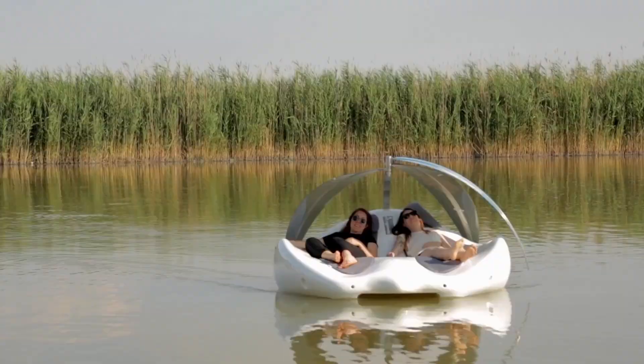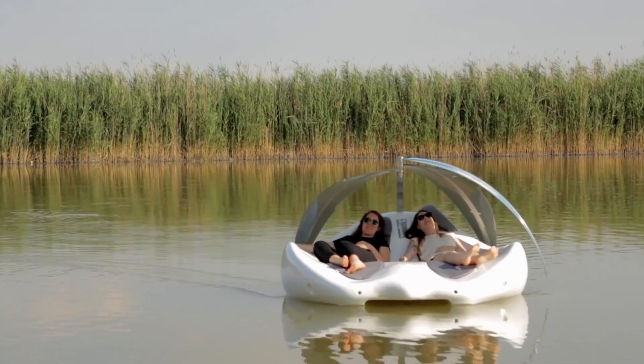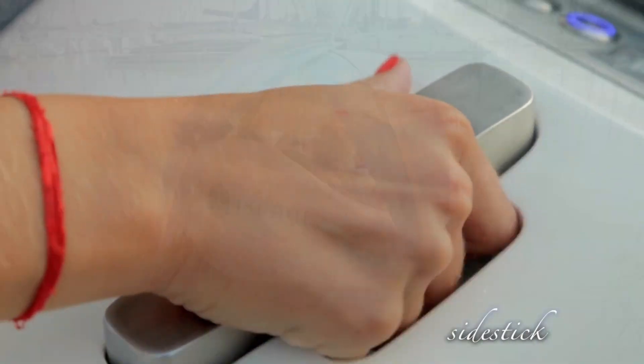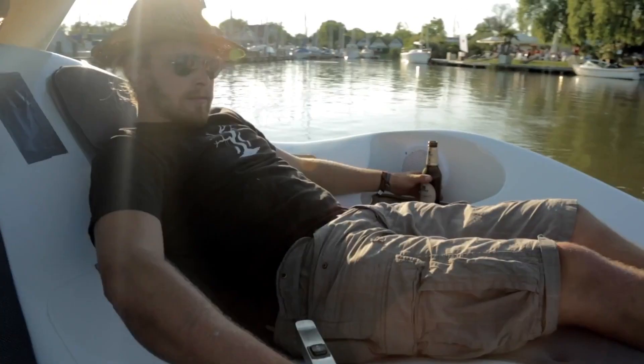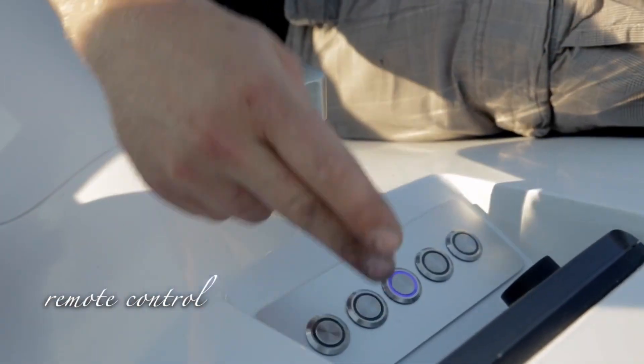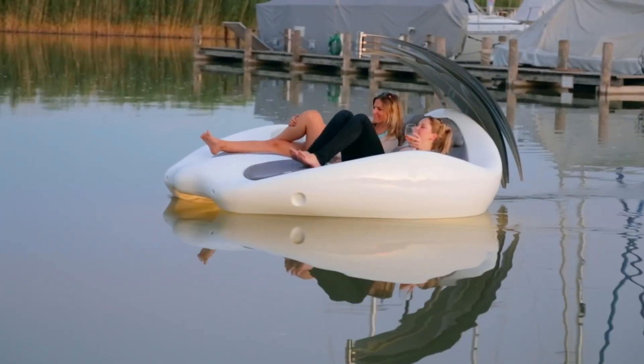With wraparound cushioned seating and adjustable sunshades, it's the perfect spot to soak up the sun, chill in the shade, or simply enjoy the gentle sway of the waves. To make the experience even better, Chili Island comes with a premium sound system so you can play your favorite music while sipping a cool drink.